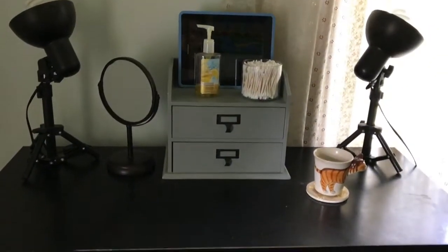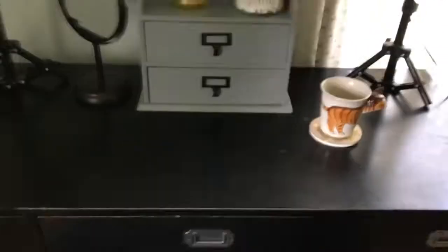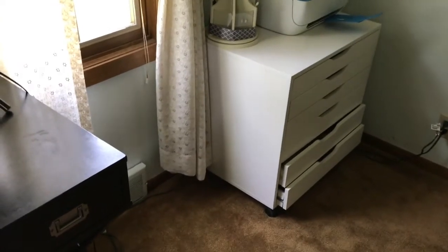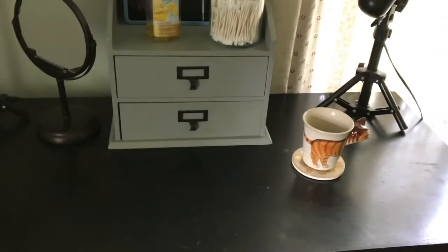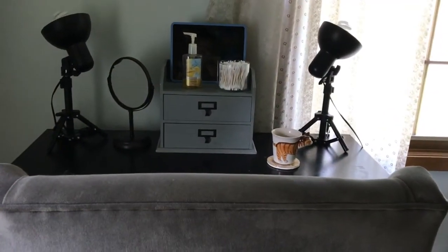That's my quick vanity tour — I hope you guys enjoyed. I film in here quite a bit but also out in my living room where I set up my lights on the coffee table. It's very functional and I also use this space to study sometimes. I do have a whole separate video on my entire makeup collection which was filmed only a couple months ago, so it's still pretty current. I hope you enjoyed and I'll see you in my next one — bye!